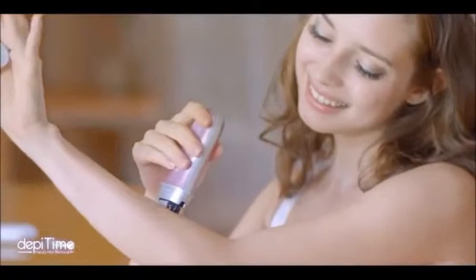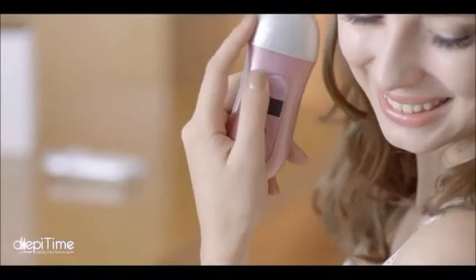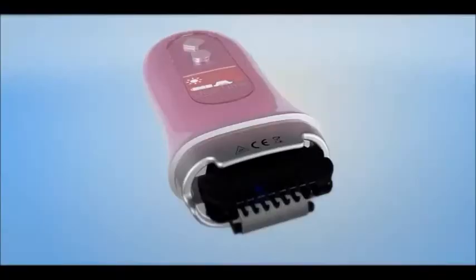A woman's beauty is reflected in the details. Detail begins with hair removal. DepiTime.